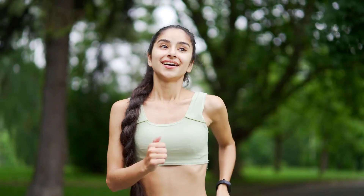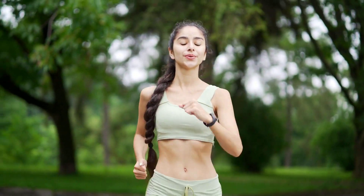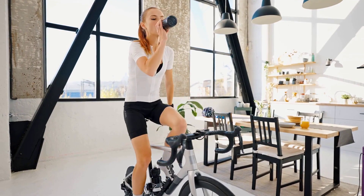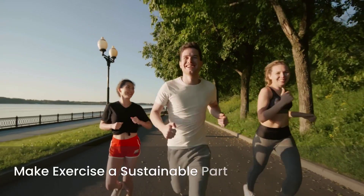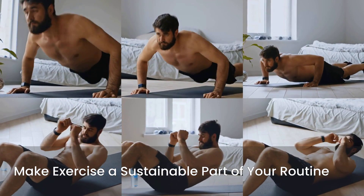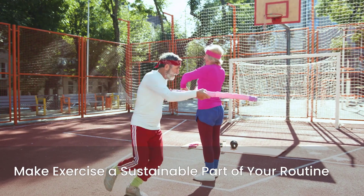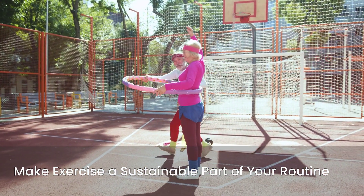Regular exercise is a powerful tool for lowering A1C. Physical activity helps your body use insulin more effectively and can lower blood sugar levels. Aim for at least 150 minutes of moderate intensity activity per week. This could include brisk walking, swimming, cycling, or dancing. Even breaking up your activity into shorter 10-minute bursts throughout the day can be beneficial. Find activities you enjoy to make exercise a sustainable part of your routine.